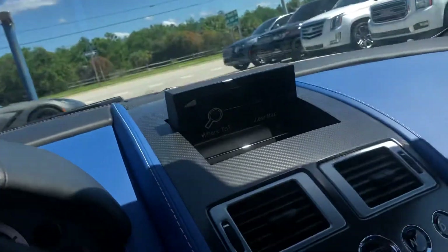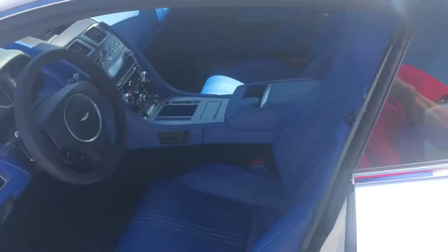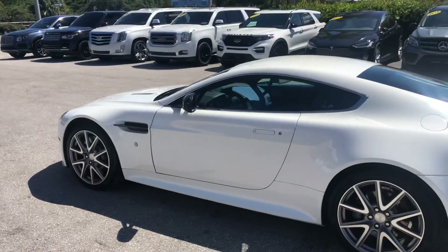Again, this is the 2014 Aston Martin Vantage S model here at Classic Cars of Palm Beach.